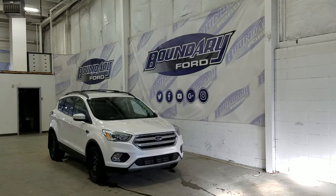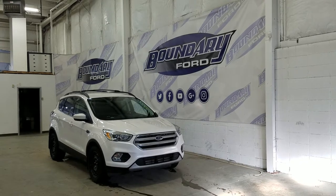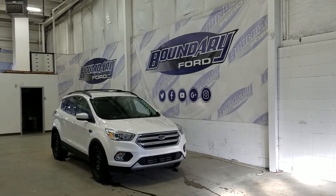Over the side we have our 17-inch steel wheels wrapped in Firestone tires. We also have color matched mirror caps and door handles.